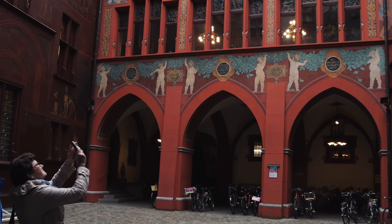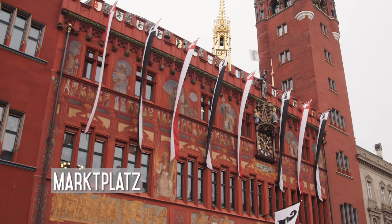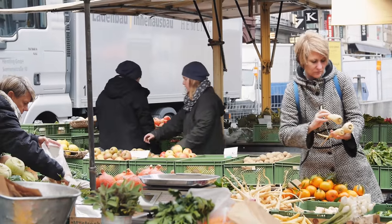For example, the town hall is over 500 years old, and this iconic red building dominates the Marktplatz, or the main square, which also often has a very cute farmer's market.